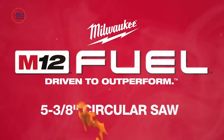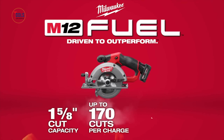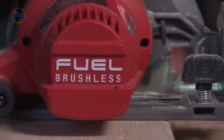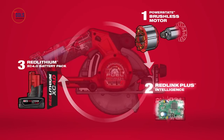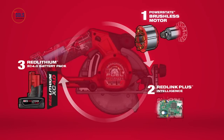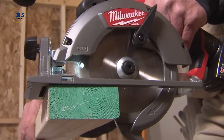The M12 Fuel 5⅜-inch circular saw offers a cut capacity of 1⅝-inch, perfect for 2x dimensional lumber, delivering up to 170 cuts per charge. Designed for professionals, it provides the power, run time, and durability required on the job. The PowerState brushless motor delivers constant power output, outlasting competitors with cooler operation and no wearable components. RedLink Plus Intelligence optimizes performance, preventing overload, overheating, and over-discharge. The M12 Red Lithium XC 4.0 battery pack ensures extended work per charge and lifespan. Features include a built-in LED light for enhanced cut line visibility and durable all-aluminum guards and shoes.